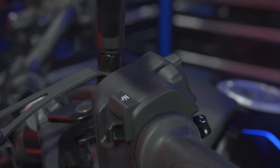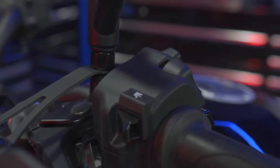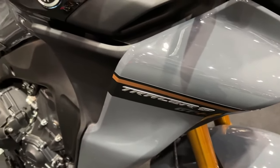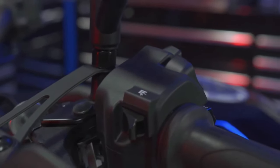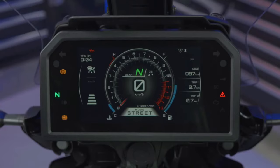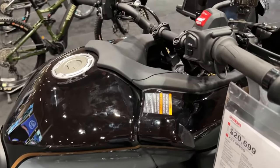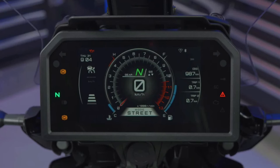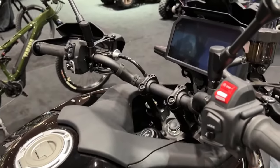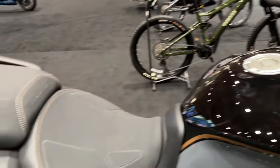The 2024 Tracer 9 GT Plus is powered by Yamaha's liquid-cooled, dual-overhead cam 890cc Crossplane Crankshaft Triple CP3 engine. Bore and stroke are 78mm by 62.1mm. It has a 6-speed gearbox, assist and slipper clutch, and an up-and-down quickshifter.